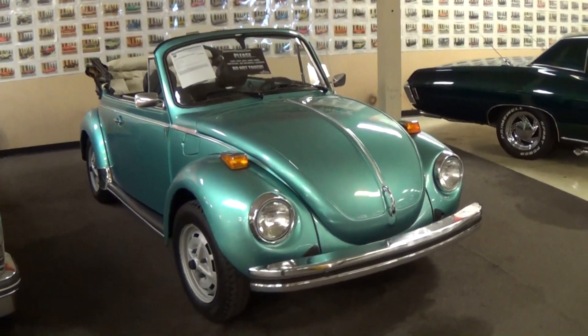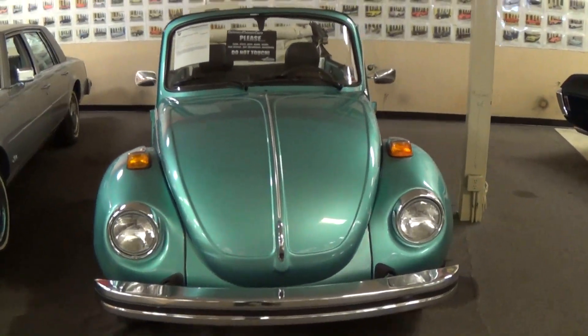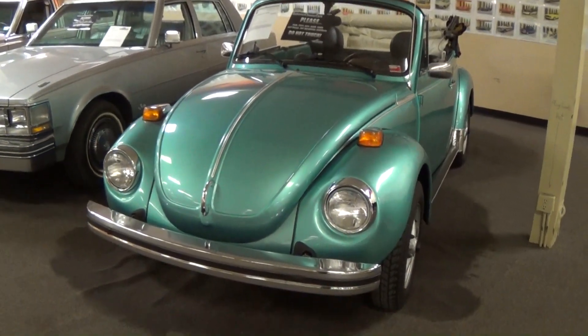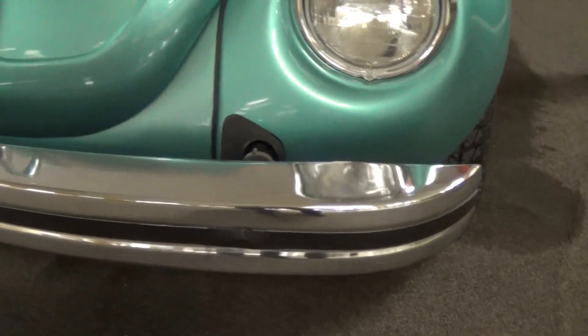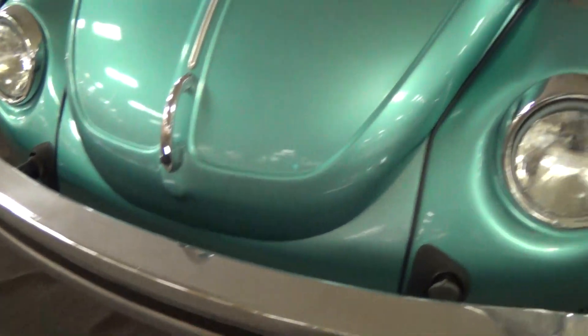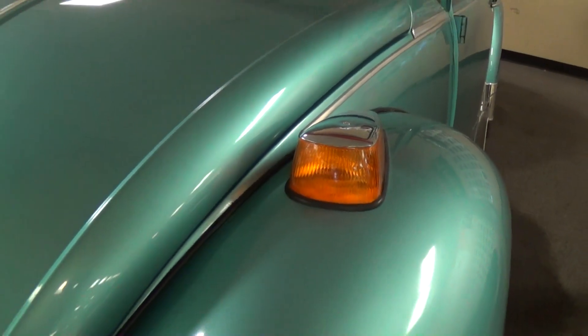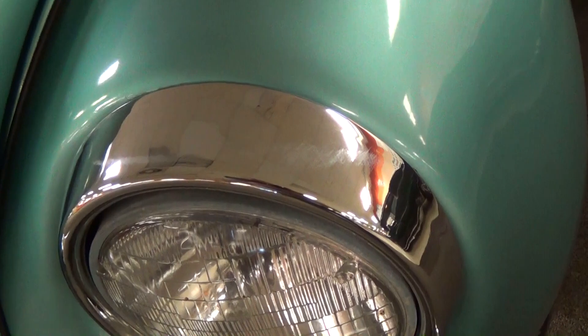It's been nicely restored — they recently repainted it in Florida Blue and it's only covered a few thousand miles since then, so it's basically looking like new. Nice big chrome bumper up front, and these had the turn signals mounted on the fenders. You can see the trim around the headlights, nice and slick.